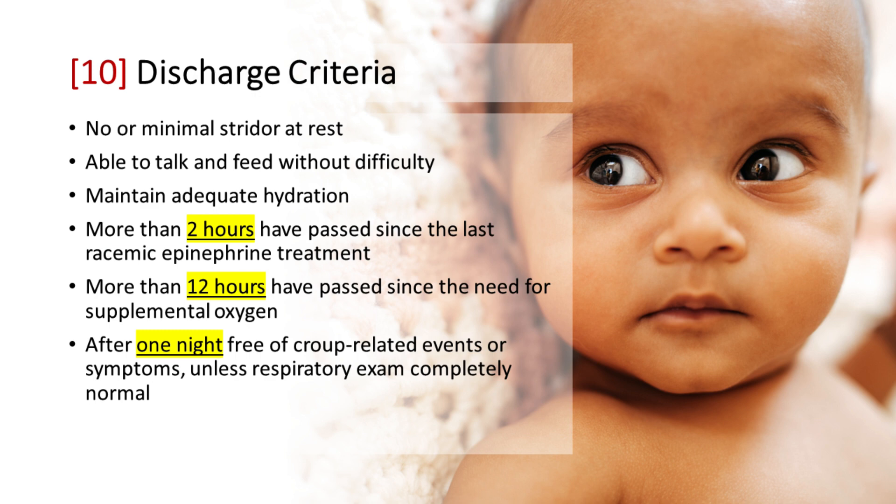Hospital Discharge Criteria for croup include no or minimal stridor at rest, able to talk and feed without difficulty, and maintain adequate hydration. Discharge may be considered if more than two hours have passed since the last racemic epinephrine treatment and more than 12 hours have passed since the need for supplemental oxygen. However, it is advisable to postpone discharge until after one night free of croup-related events or symptoms, unless the respiratory exam is completely normal.